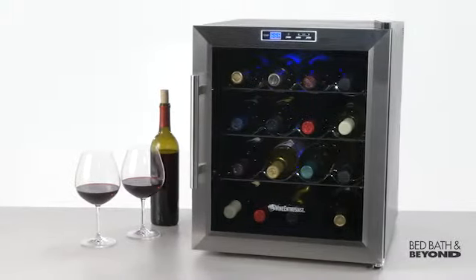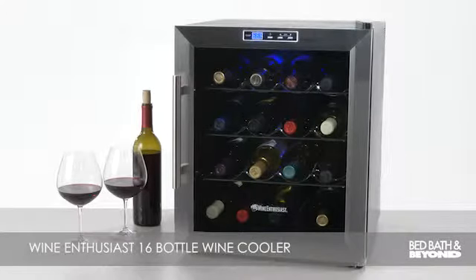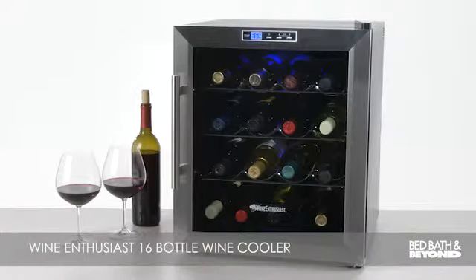The Wine Enthusiast 16 Bottle Wine Cooler, available online or at a Bed Bath & Beyond near you.